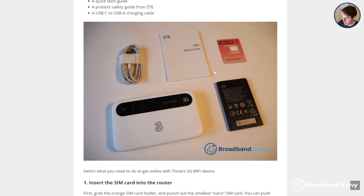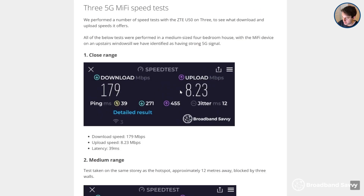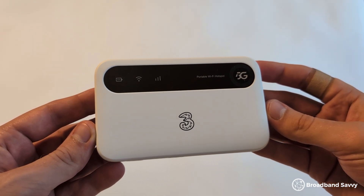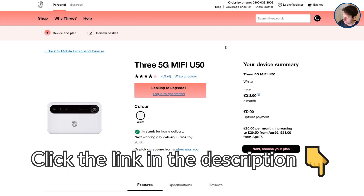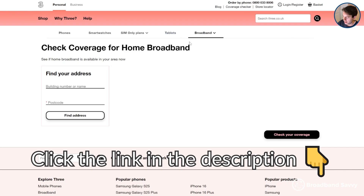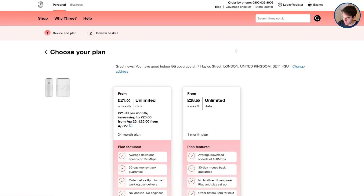Rather than plugging into mains power, MiFi devices come with a battery but still create a Wi-Fi hotspot you can use to get online. With Three's 5G MiFi device, we found the download speeds aren't as good as the 5G hub — about half most of the time — but they're still pretty good, even if multiple people need to get online using the hotspot at the same time. Click the link in the description to Three's 5G MiFi deals page and also their home broadband coverage checker to see what deals they're offering on 5G internet.